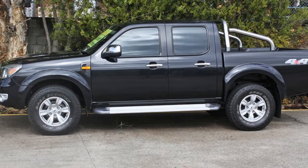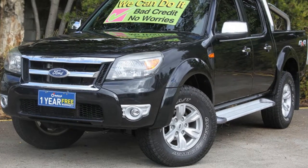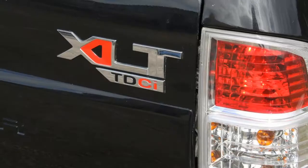This vehicle has all the features you could dream of: remote central locking, alloy wheels, power steering, air conditioning, and a CD player. The anti-lock braking system will help deliver you safely to your destination.